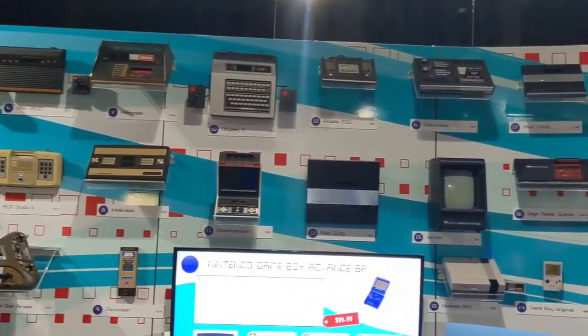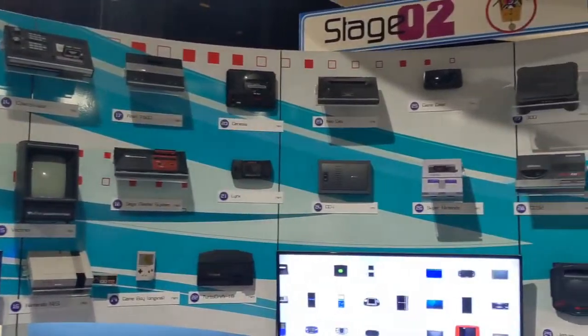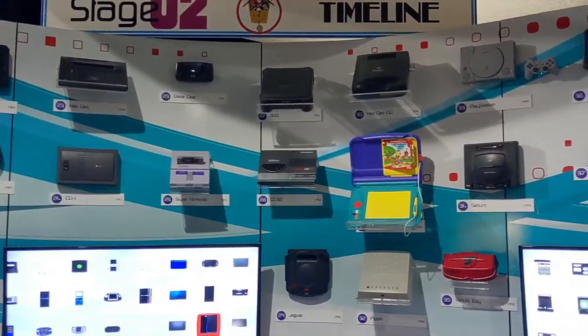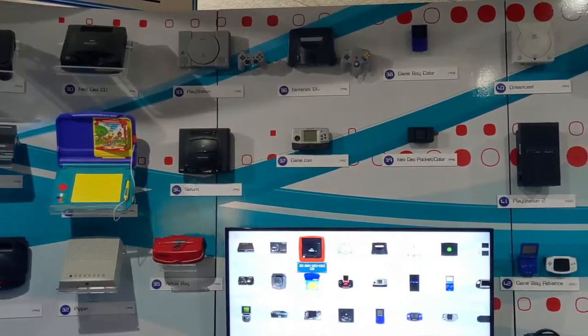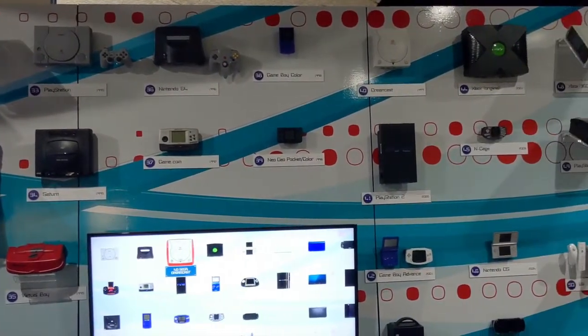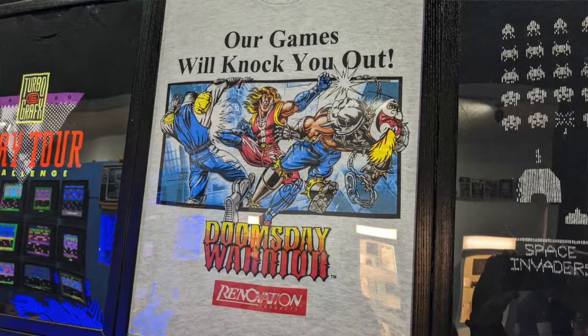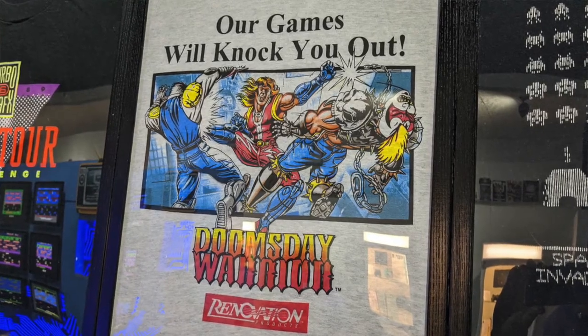Back to the museum — it had a great wall that showed consoles through the years. I liked that sometimes the consoles looked like they were trying to blend in, and others were trying to stand out. I was also shocked when I turned around and saw a shirt celebrating one of the games that I have had the least fun playing in my life.